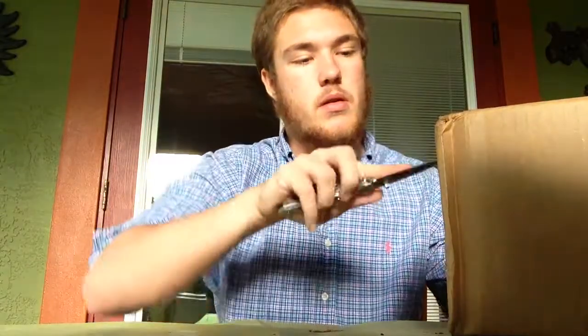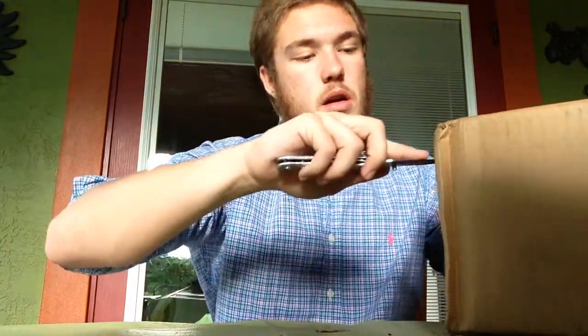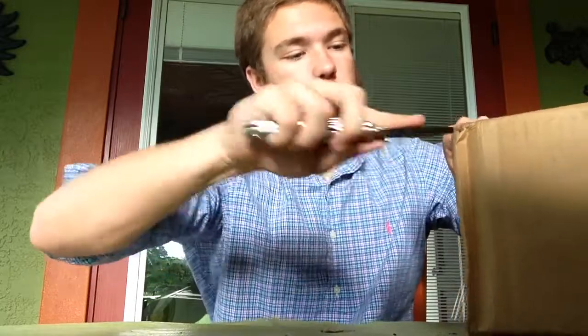What's going on YouTube? I've got a little something new for you guys today. I just got an order I made from Pipes and Cigars dot com. I ordered myself a new pipe and some tobacco that I'll show you guys. Go ahead and open this up here — I always like doing box openings.